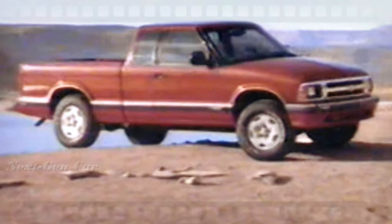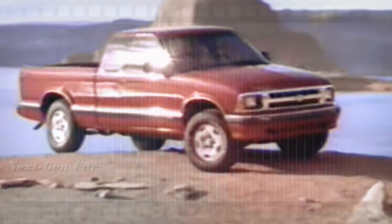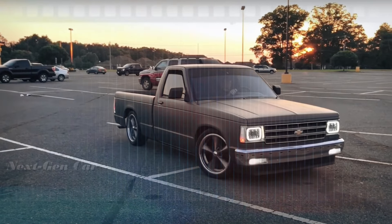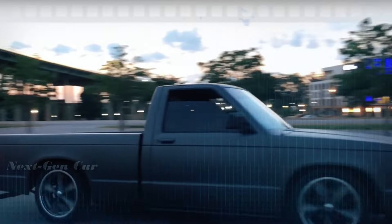But before we delve into the CGI wonders and imaginative speculations, let's rewind the clock a bit and explore the rich history of this iconic compact pickup truck — the Chevrolet S10, a trailblazer in the world of compact pickup trucks with a legacy that spans decades.